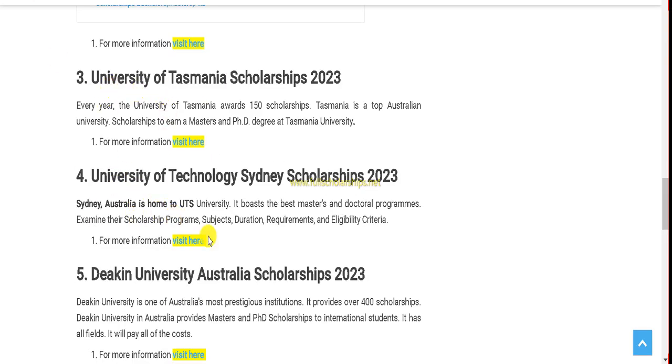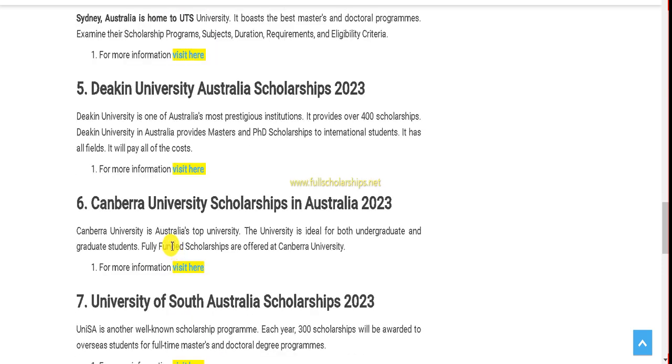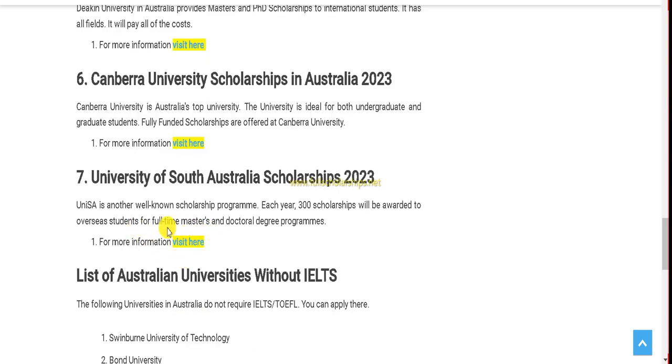Similarly, you can apply to Smania University, Sydney University, Deakin University, Canberra University, and Southern Australia University. There is nothing to worry about IELTS — just skip it by uploading the English proficiency certificate. Let's look at what the English proficiency certificate format looks like.